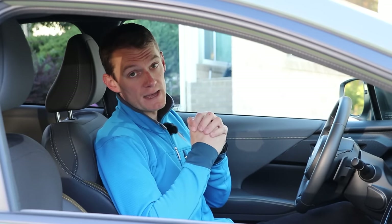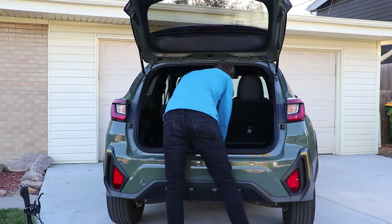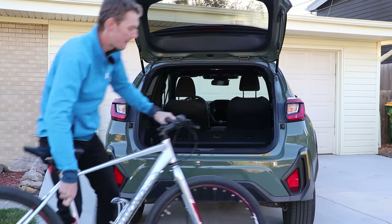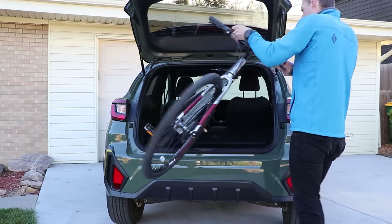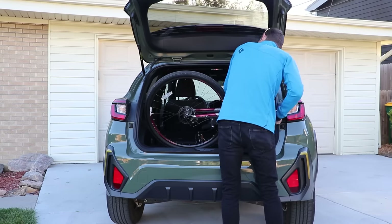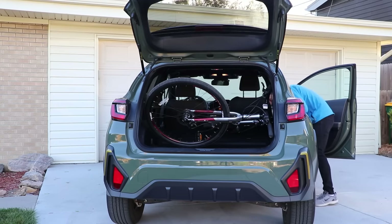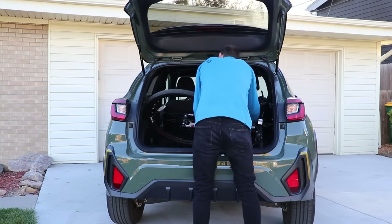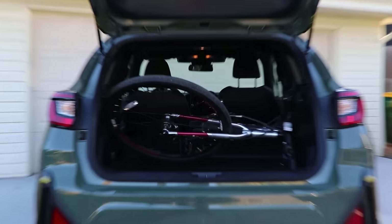I'm constantly impressed with Subaru's effective use of space, and the Crosstrek is no exception. This is my 29-inch road bike that I'm able to fit without taking off the front wheel. Even the CR-V I drove recently, which is a full-on SUV that is much larger, could not accomplish this. For sport and adventure lovers, which this car is designed for, you'll be very happy with the practicality of this car.